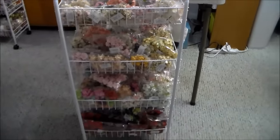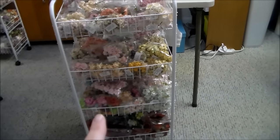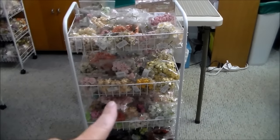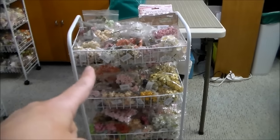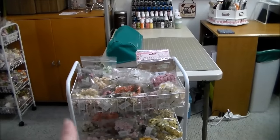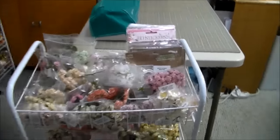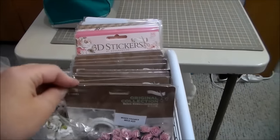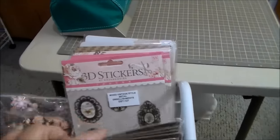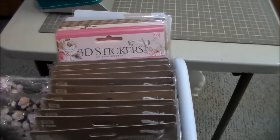Even though it may not look like it, it is organized. I have all my red flowers down there — roses, deeper colors. Then I have my Wild Roses, Cottage Roses, Open Roses on that. Here I have the smaller size and then the really small size — the 10-15mm in different colors. Wild Orchid Crafts also has these mixed frames — I love them, I keep all those right here. They also have the 3D stickers so these are easy to just flip through.